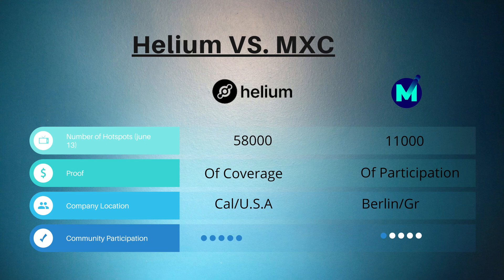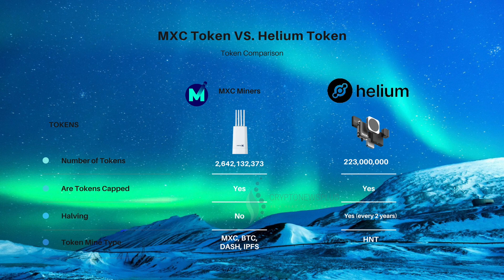In terms of community participation, I give Helium five stars and MXC one star. The reason is the AMA they did and the way they introduced the health miner to the community was not something they should be proud of. Let's talk about the token comparison between HNT and MXC.